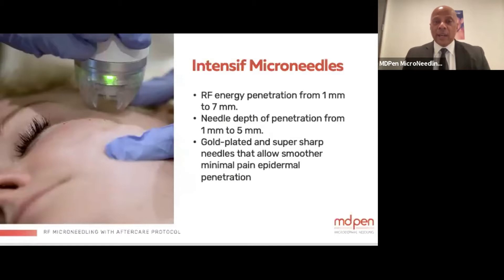The intensive needles are very sharp and deliver energy into the tissue from one millimeter deep down to seven millimeters deep with the probe. The depth of penetration of the needles goes down to five millimeters, but the energy travels deeper. They are gold-plated and super sharp, allowing for smooth, minimal pain, and epidermal penetration.